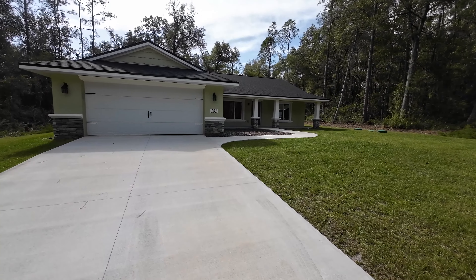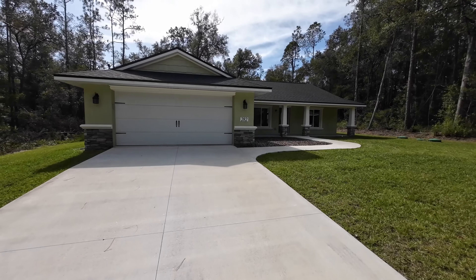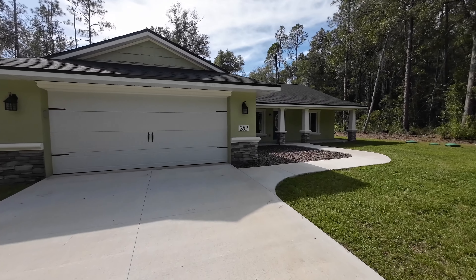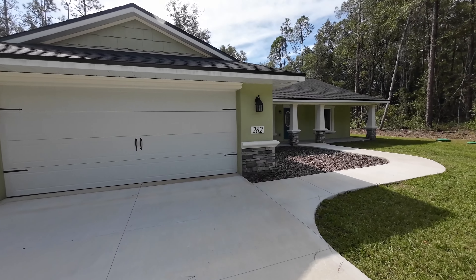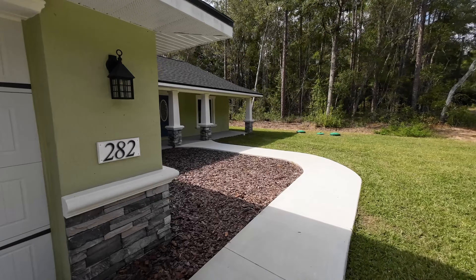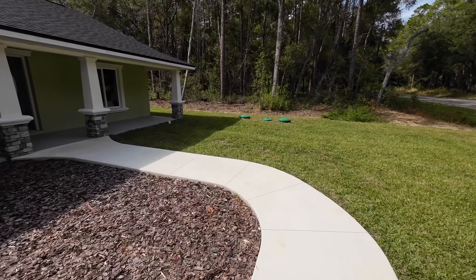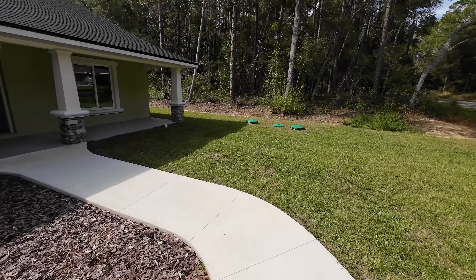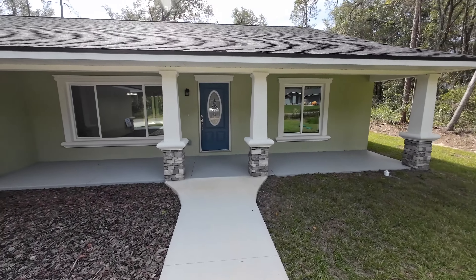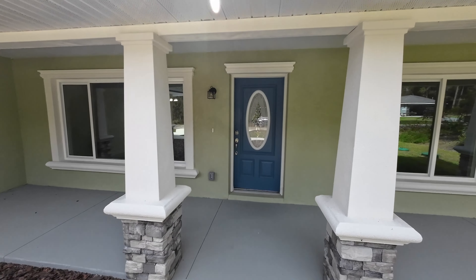Hey, what's going on you guys, welcome back to the channel. If you're new here, what I do is home tours here in central Florida, usually new construction, and that's exactly what we're going to do today. If you are looking to be in a brand new home by this coming January, this video is for you. If you enjoy home tours, go ahead and click that subscribe button because I do new home tour videos every week. Without further ado, let's get right to that home tour — we're going to Citrus Springs right now.